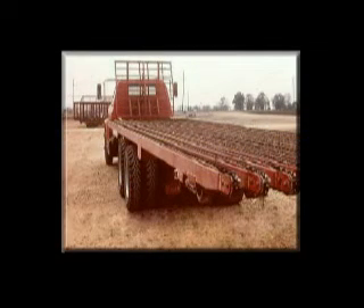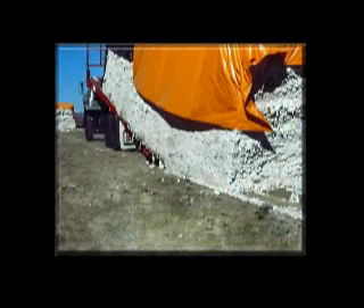An early development in the module builder system was the module mover trucks. Pallets were eliminated and the modules were formed directly on the ground with minimal loss.